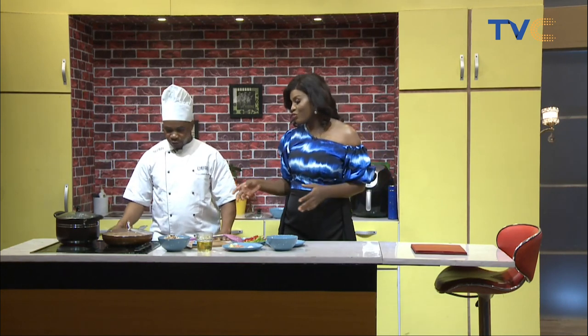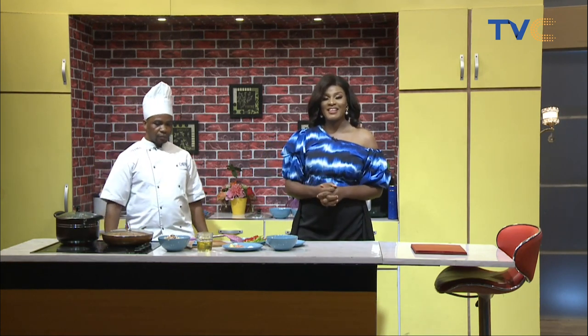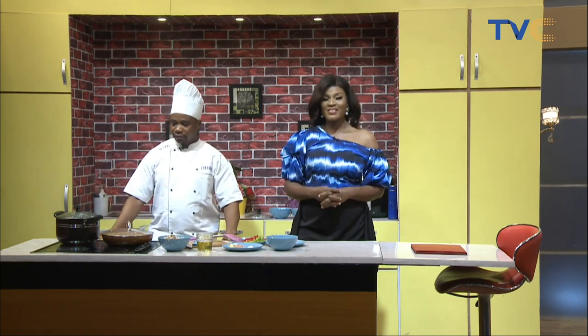All we have to do now is wait for the food to be ready. At the end of the show the dish will be served and guests will give their feedback. We'll take a break and have more for you on Wake Up Nigeria — stay with us.